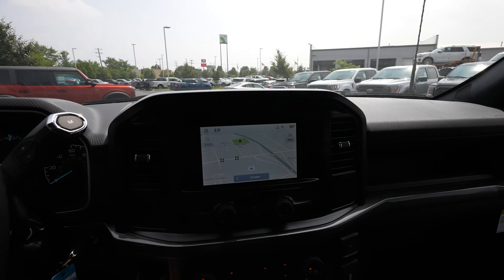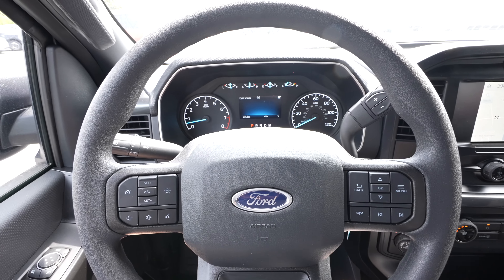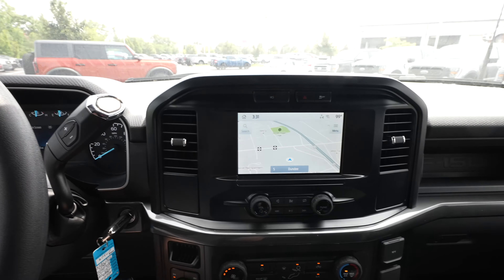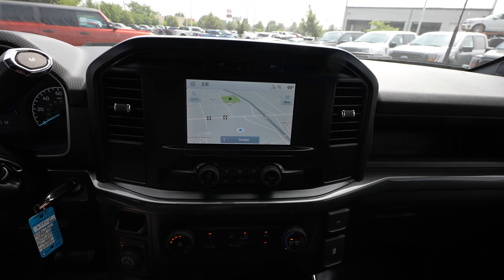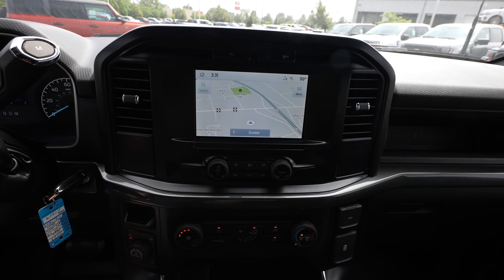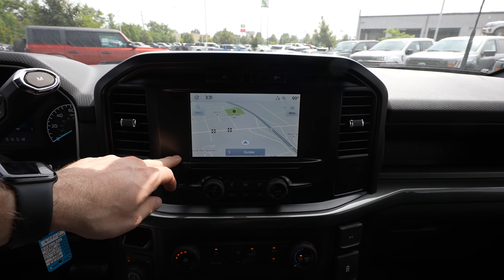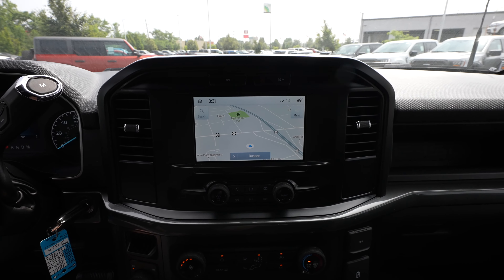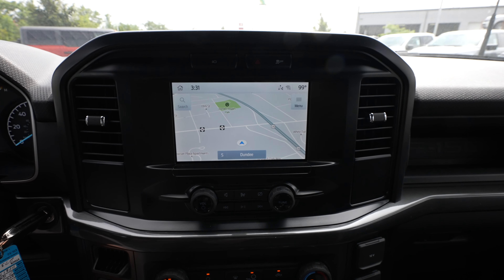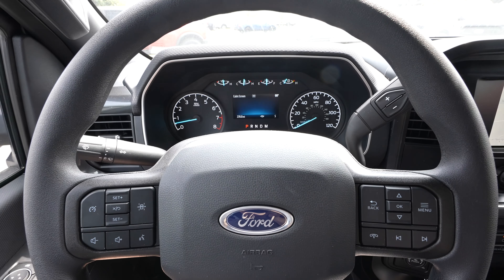Overall, bang for your buck, the STX is definitely where it's at. It can be optioned even further if you'd like, and you're going to get a lot of creature comforts for not a lot of money compared to the XL. If you want to upgrade to an XLT, that's where you start spending a little bit more money, but in the XLT you do have the option to get the 12.3-inch touchscreen, which is absolutely awesome and probably the industry leader. I really like the interior so far.